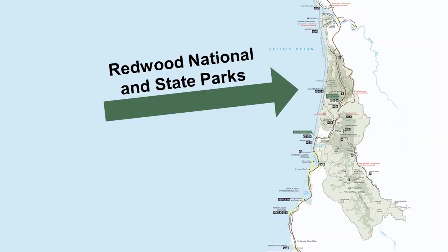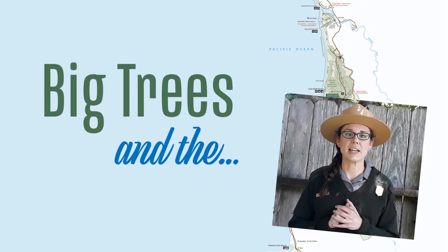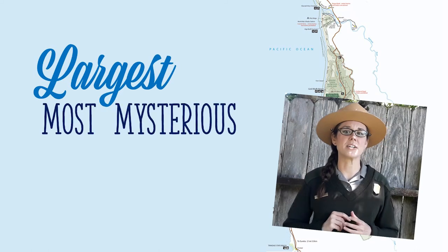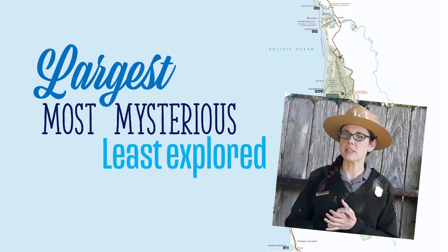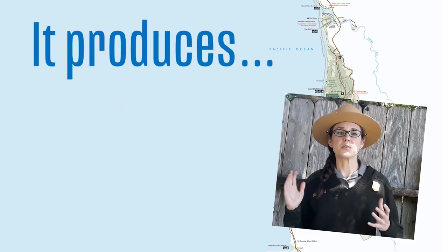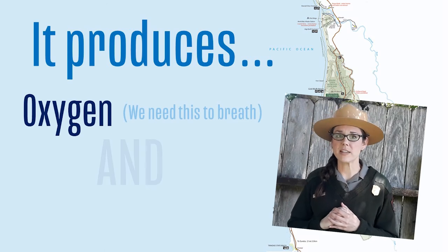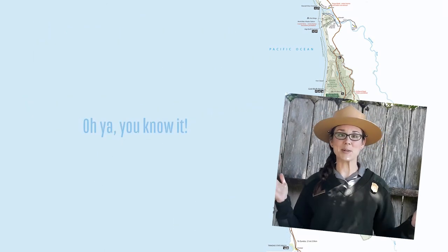Redwood National and State Parks has so much more than redwoods. Besides big trees, this park also contains one of the largest, most mysterious, and least explored ecosystems on earth. Not only is this ecosystem huge, it's critically important to the entire world because it produces more than half of the oxygen we breathe and a ton of the food we eat. Are you stumped yet? I'm talking about the ocean.